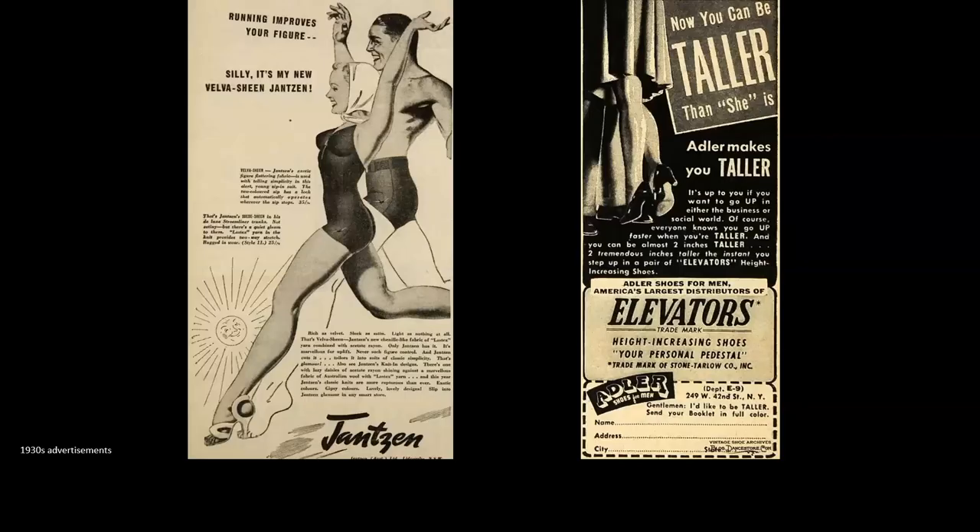By the 1930s, eugenics was becoming increasingly important, again driving ideas of idealized men being naturally taller. This Jantzen ad shows the man a head taller than the female companion he's with, despite the fact that she herself has on a pair of heels. So as height became of increasing importance for men — with no ability to use heels to gain that added height — the elevator shoe became very popular in the 30s. This is where you have an insert placed into a man's shoe which, as the ad suggests, could increase your height secretly by two inches.